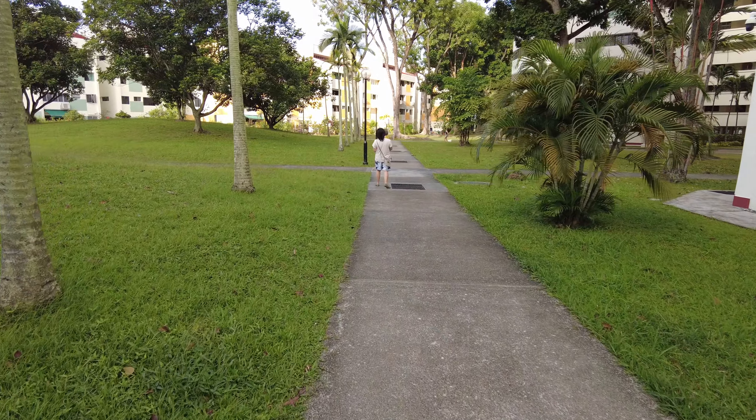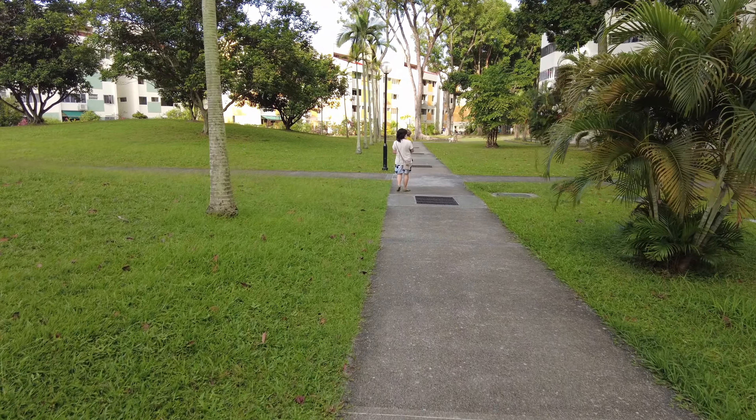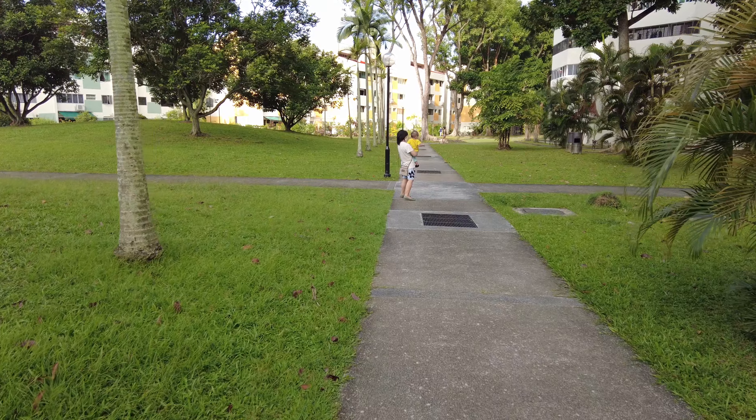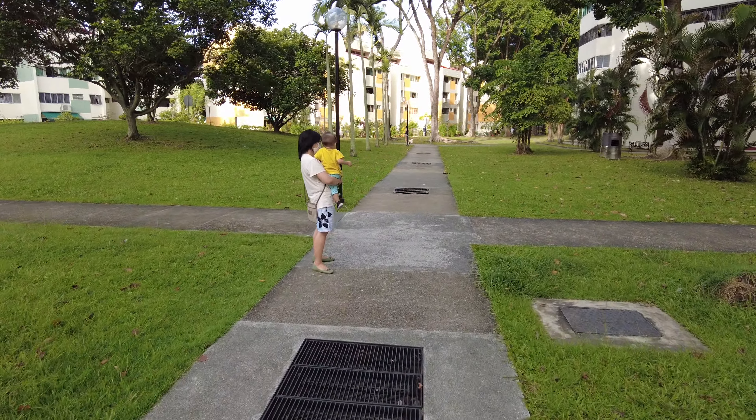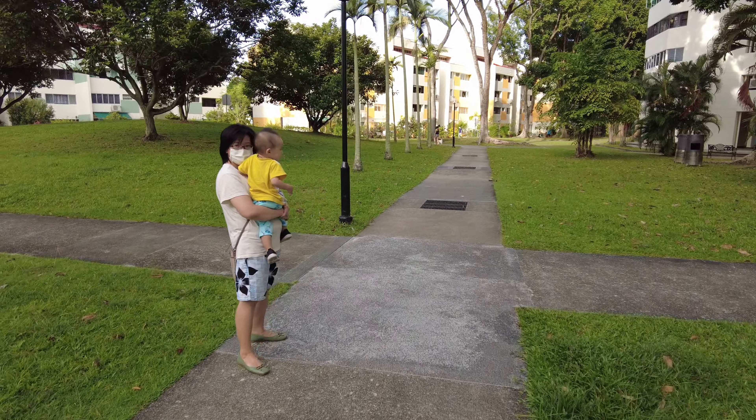But it takes a bit of getting used to, because the camera can move in many directions.